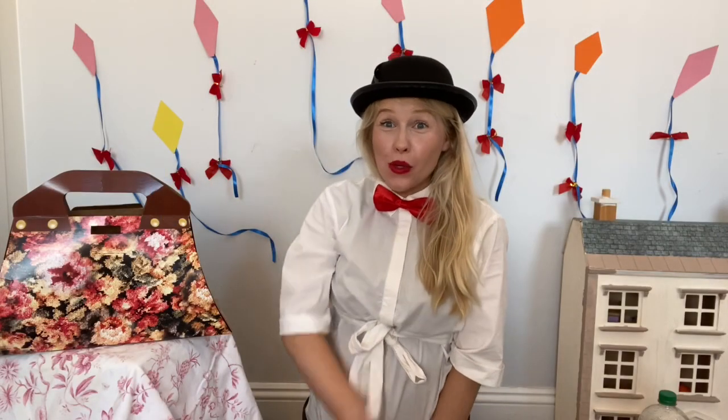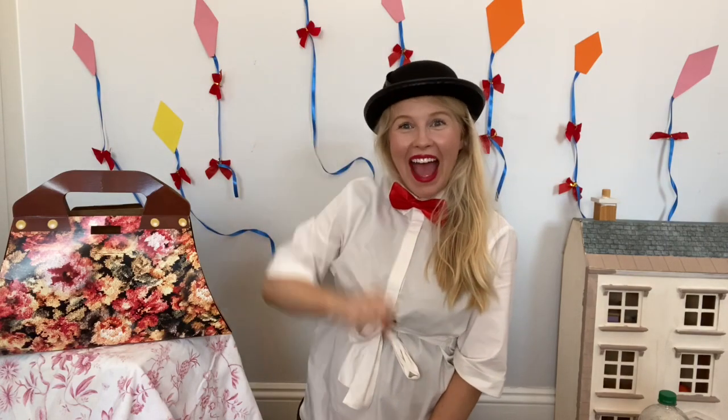Did you know that Mary Poppins has always got a very special bag? I think what's inside the bag will help us with our next song. So should we have a look together?